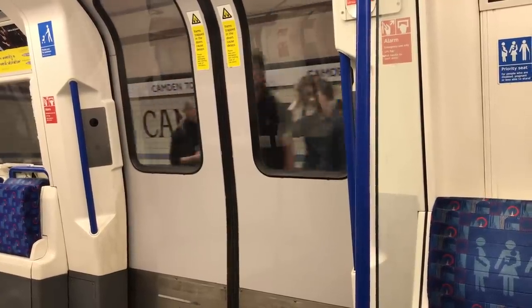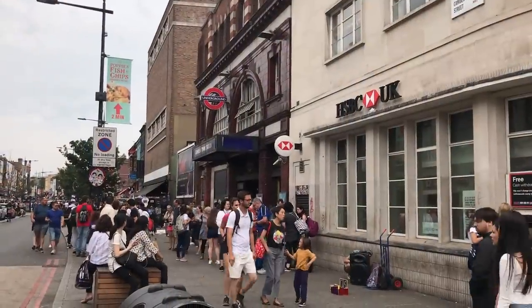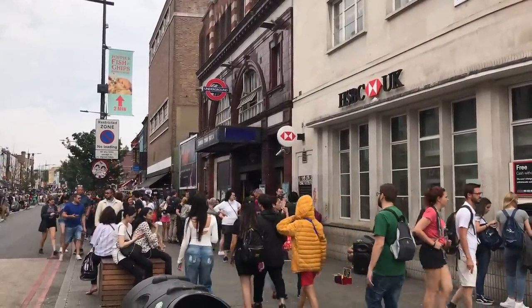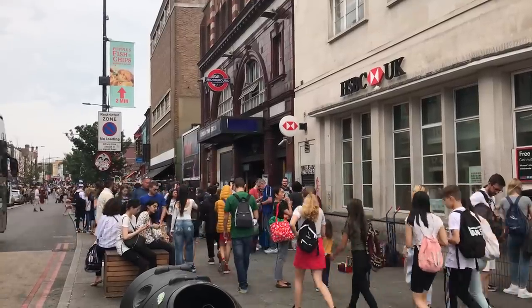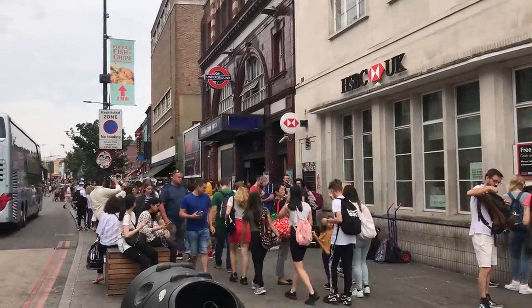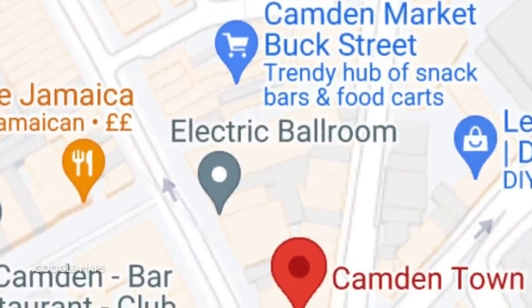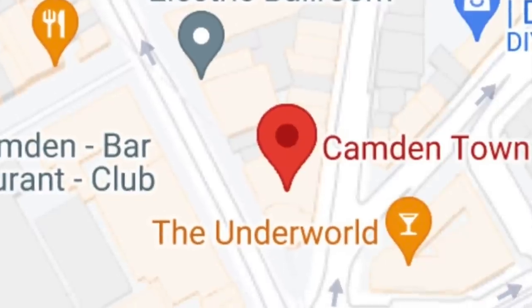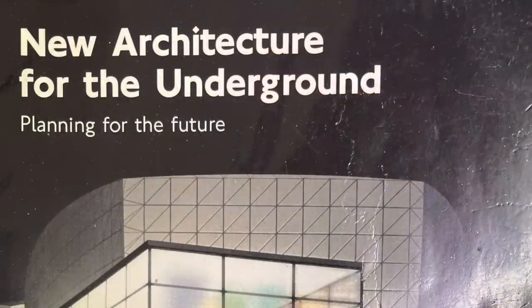And that's where this book comes in. The idea was put forward to simply knock Camden Town down and start again with a brand new station. There wasn't much that could be done with the layout of the platforms themselves, not without rebuilding the entire line. But as an alternative, the plan was to take over the entire block bounded by Camden Road, Kentish Town High Street and Buck Street, knock it all down, and build a new station.